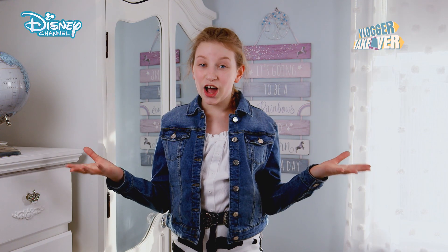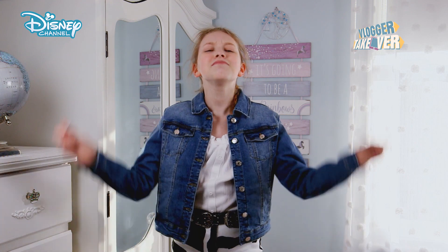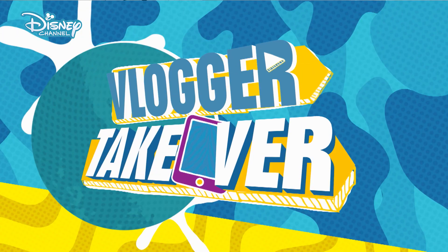That was the end of the Jessie makeover, but stay tuned to Disney Channel to see more of me. Coco, out. Don't go anywhere. Click or tap here to subscribe, and click or tap here to watch more videos like this one right now.